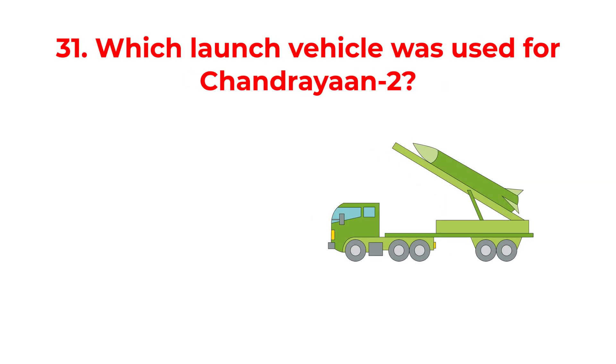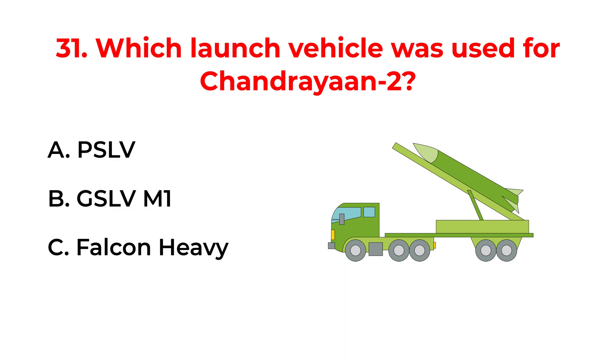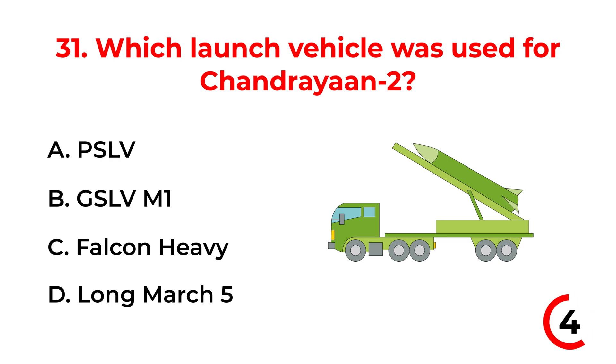Which launch vehicle was used for Chandrayaan-2? A. PSLV. B. GSLV MK1. C. Falcon Heavy. D. None. The correct answer is option B: GSLV MK1.